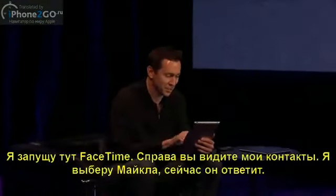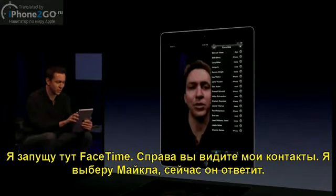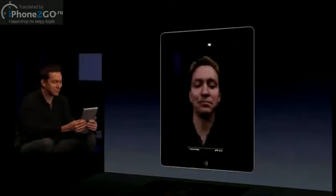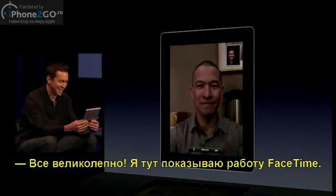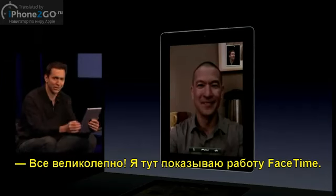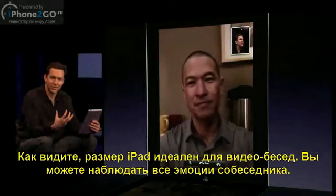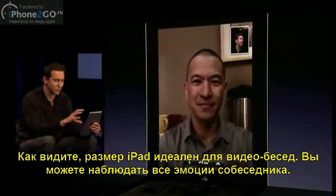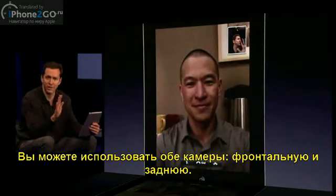Let me launch FaceTime here. You can see I have my buddy list on the right, so I'll go ahead and choose Michael. It's calling him. Hey Michael, how are you doing? Doing great, Scott. I was just giving everyone here a demo of FaceTime. You can see already that the size of the iPad is just ideal for videoconference — the person's face is a great size, you can see all their expressions, it feels very personal. You can also use both the front camera and the rear camera.